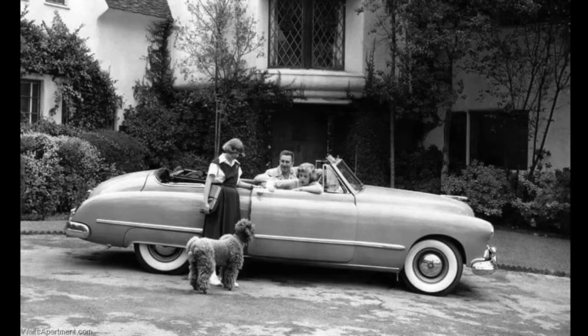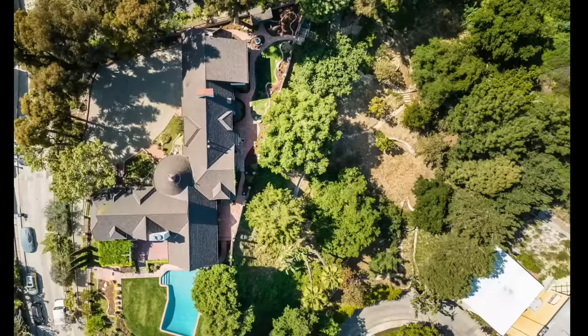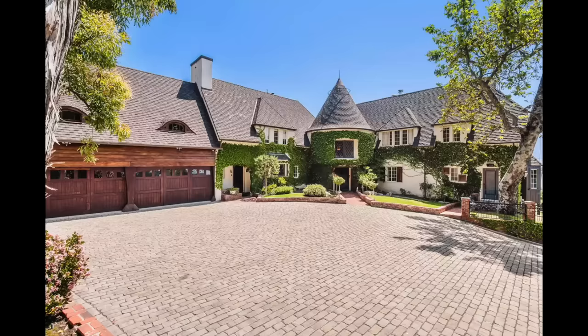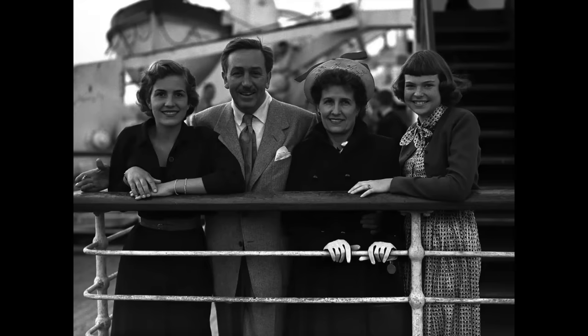Walt Disney purchased the plot of land in the early 1930s and commissioned the construction of the house shortly thereafter. The mansion was completed in 1932 and is located in Los Feliz. Walt and his wife Lillian and two daughters lived there for 18 years before moving to their famous Holmby Hills mega mansion.